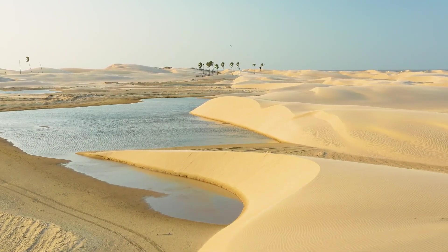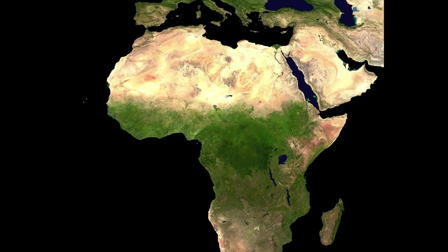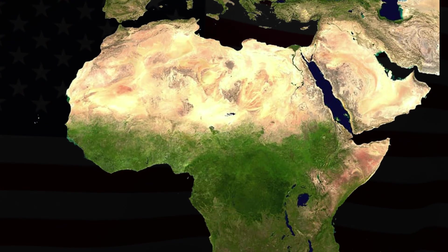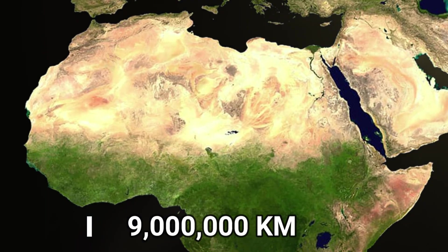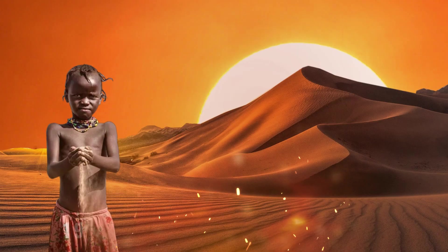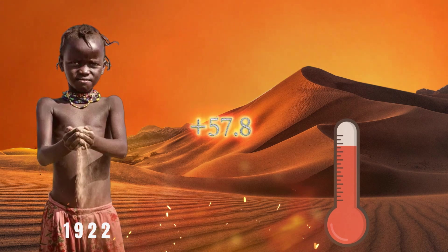The size of this desert, which occupies almost the entire northern part of Africa, can be compared to the United States. The area of this desert is 9 million square kilometers, covering 11 African countries. In 1922, the highest temperature recorded here was 57.8 degrees Celsius.